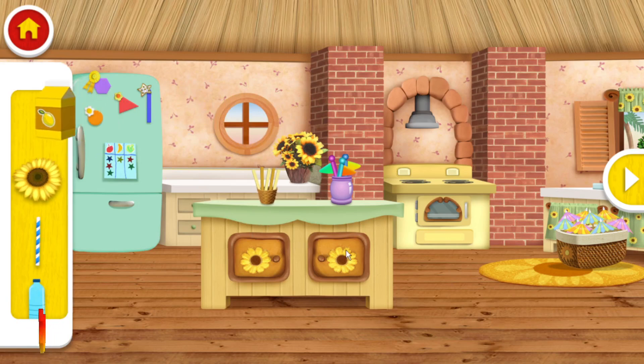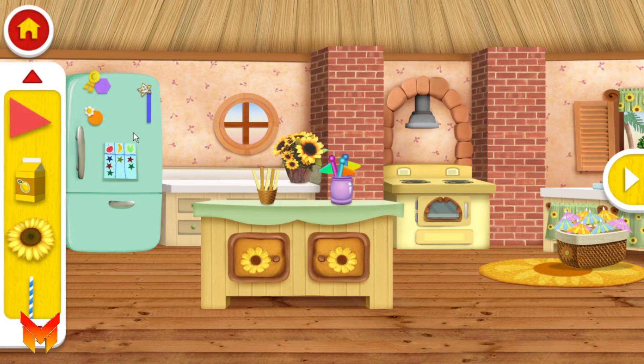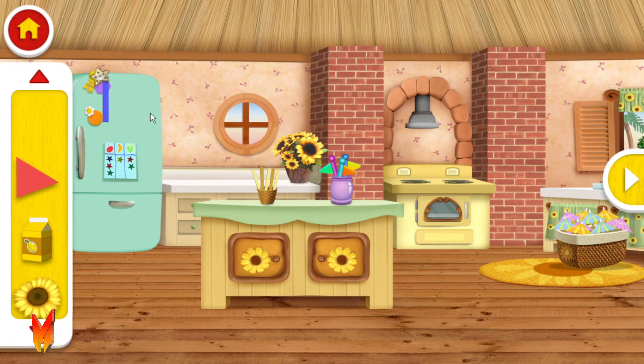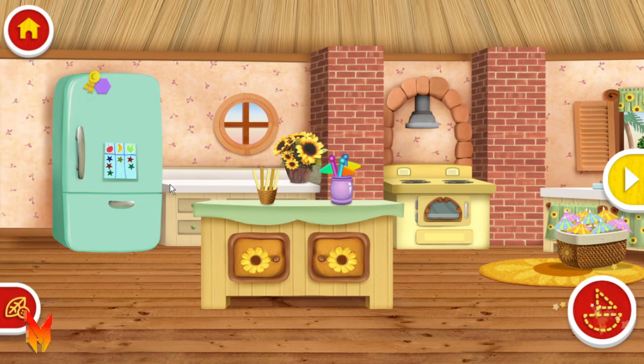Hey, we can use this juice box for a boat! When you are ready, we can go to the beach and build a boat!